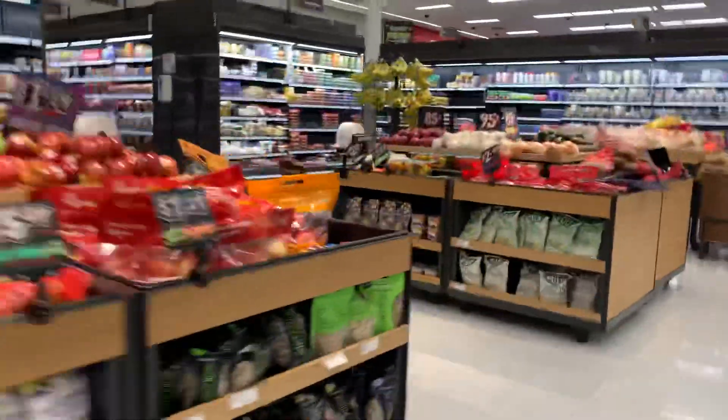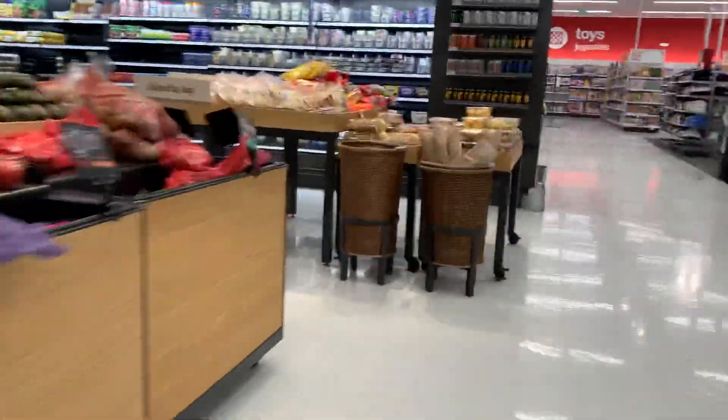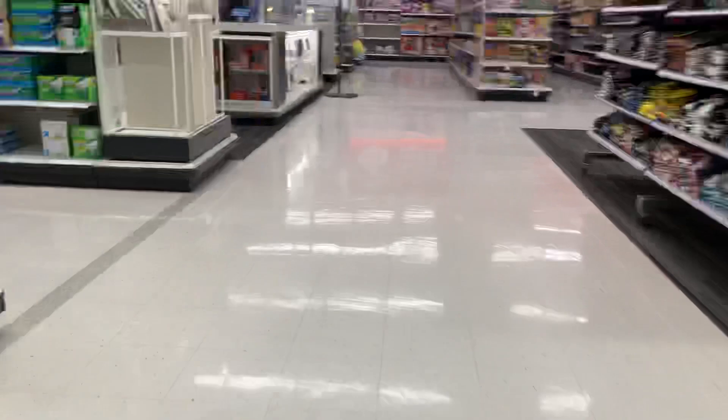Oh, fruits and vegetables — always healthy. Can you tell I'm hungry? Alright, let's see what we can find here.